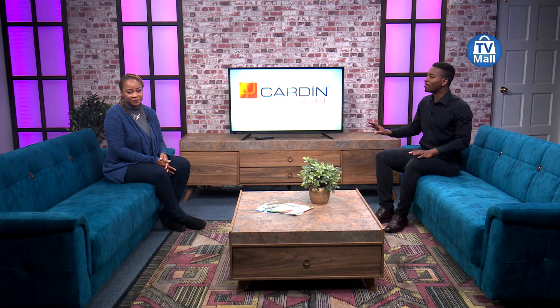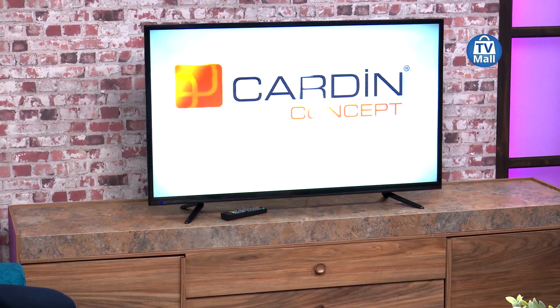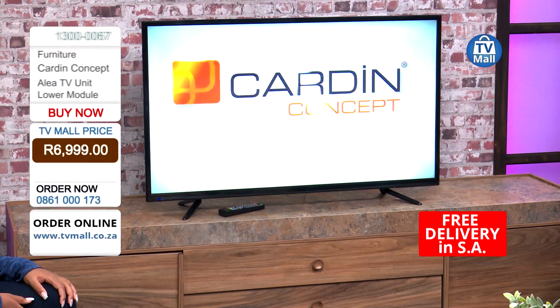Have them look at this Aaliyah TV stand that just looks absolutely amazing. You can see how big it is — it accommodates any size TV, and that's what you want. You want a TV stand that will accommodate literally any type of TV because as the years progress, you might want to buy a bigger TV. You want convenience, you want space, you want storage, and you want something that looks absolutely amazing. This Aaliyah TV unit is a lower module, giving you all the freedom you need at the amazing price of just 4,999 rand.